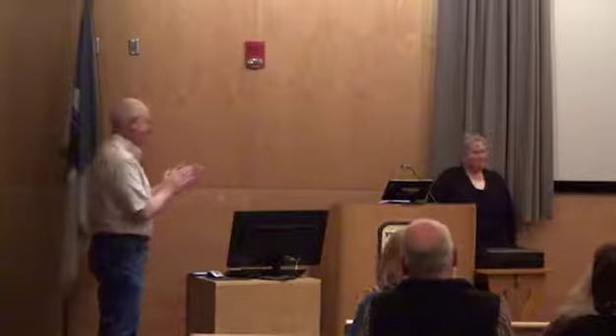Thank you very much, Mary Ellen. Thank you. That was another fascinating presentation.